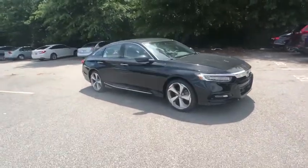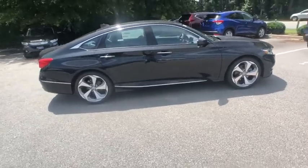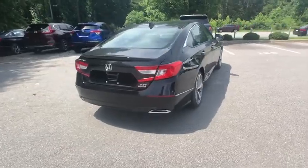Stop by and take a look at the 2019 Honda Accord. Ingeniously simple, yet overflowing with luxury and technological creativity. All that and more in the Accord.